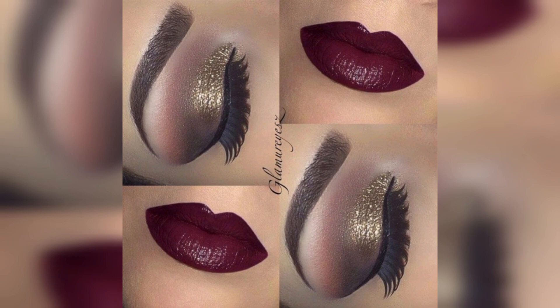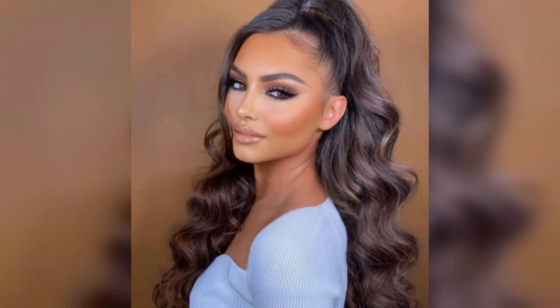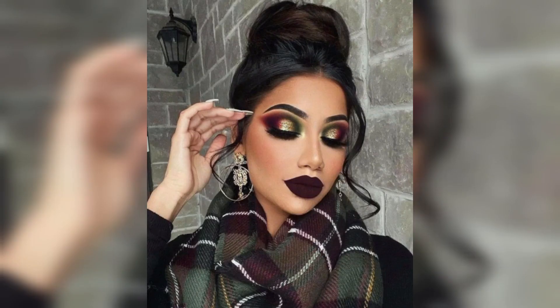Glowing skin is a timeless beauty trend that transcends seasons and occasions. Achieving a radiant complexion not only enhances your overall appearance but also boosts your confidence. Here are some tips to help you achieve that coveted glow, including for the festive holiday season. Start with the basics: stay well hydrated. Drinking enough water is essential — aim for at least eight glasses a day to keep your skin hydrated from within.